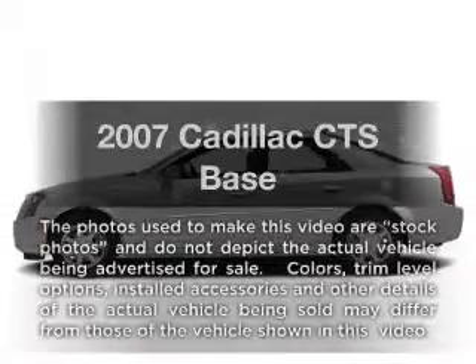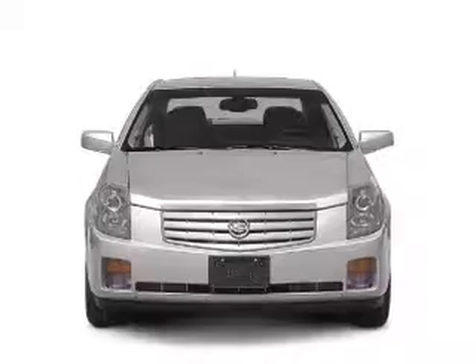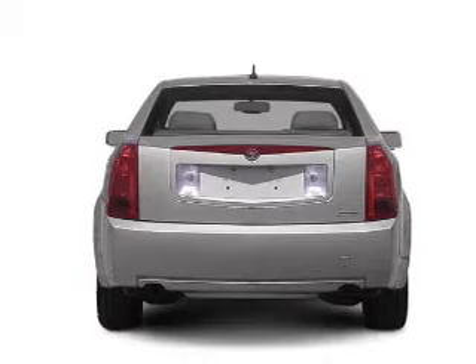Check out this 2007 Cadillac CTS — this is the set of wheels you've been looking for. With a solid 6-cylinder engine connected to a smooth shifting transmission, treat yourself to a premium sound system.